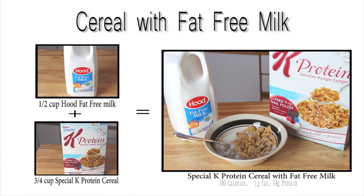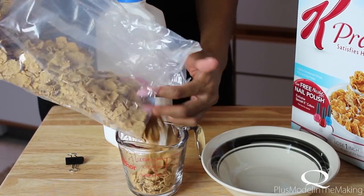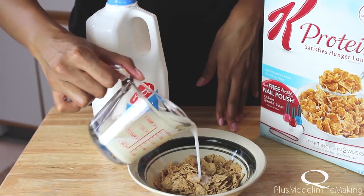This is my cereal. I use Special K Protein cereal as my cereal choice. I use fat free milk, but you can use almond milk as well — I just don't like it in my cereal.